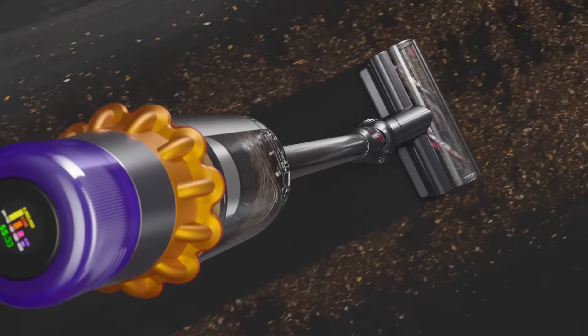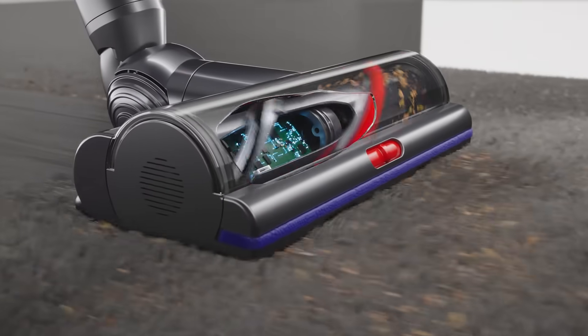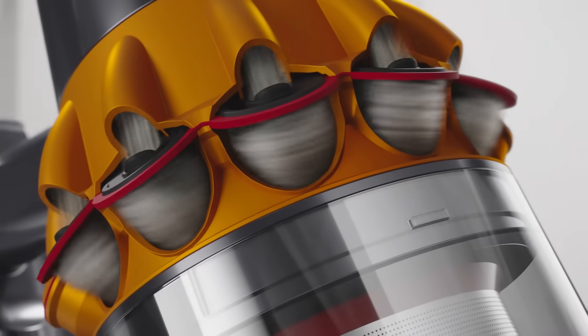It also comes with Dyson's pioneering technology: a high torque cleaner head that automatically adjusts across different floor types and dust amounts, and 14 redesigned cyclones to maintain no loss of suction.